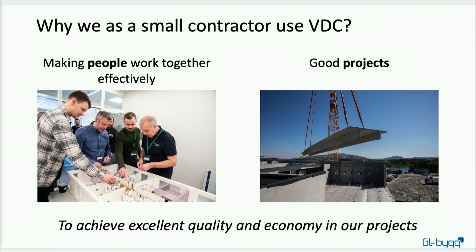So why would a small contractor like us want to use VDC? First of all, for us it is about making people work together more effectively. We can have all the systems and all the metrics we want, but our experience is that when we collaborate together we create good projects. A good project for us is when we deliver what the client wants at the right quality and on time, and when we succeed as one interdisciplinary team — not only GL Big has success, but all the subcontractors as well. The result is that we get excellent quality and economy in our projects.